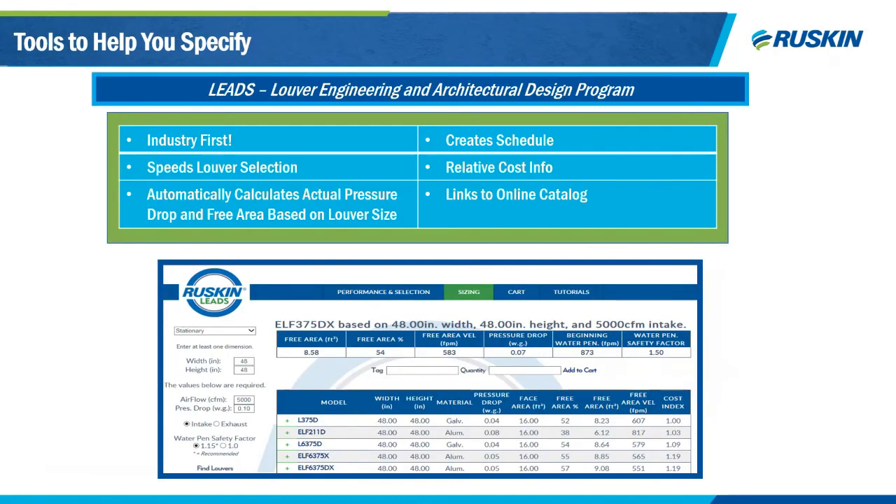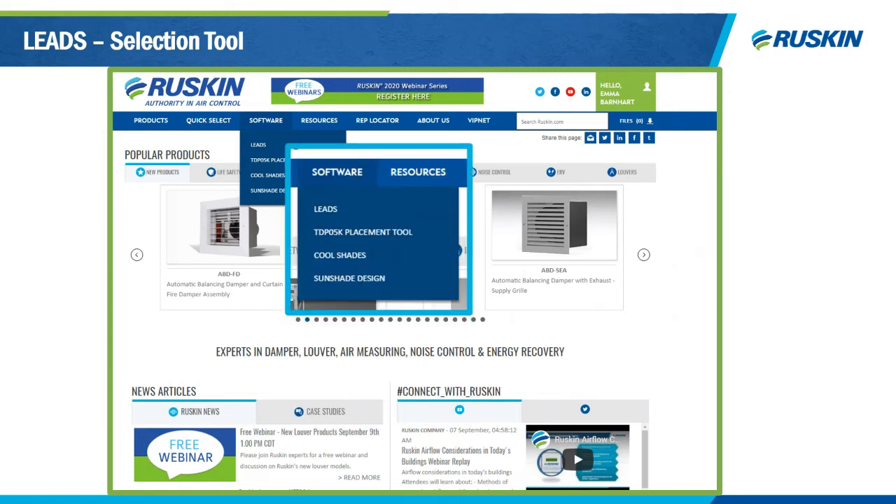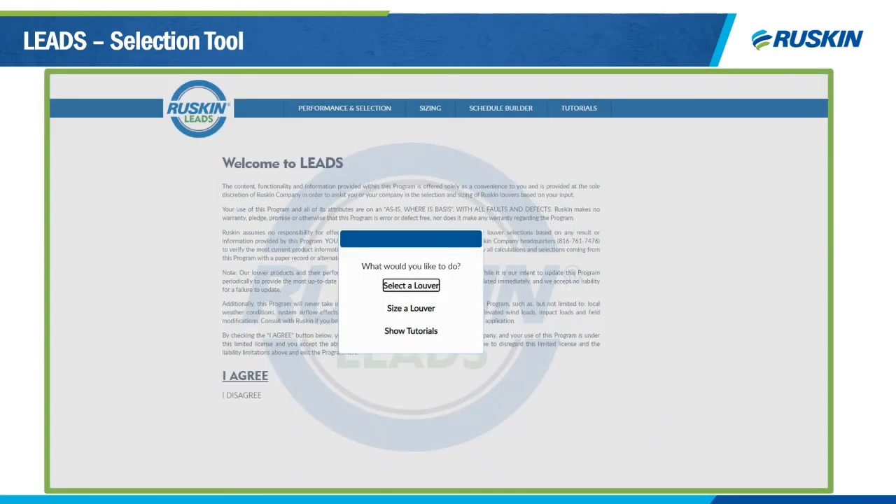LEADS — Louver Engineering and Architectural Design Program — is free on ruskin.com. Click the software button on the blue banner, then click the LEADS tool. It's an industry-first, speedy louver selection tool that creates a schedule and gives you real performance data in just a few minutes with a couple of clicks. After agreeing to terms and conditions, you can either select a louver, size a louver, or watch tutorial clips on how to use the tool. I'm going to walk you through selecting a louver.